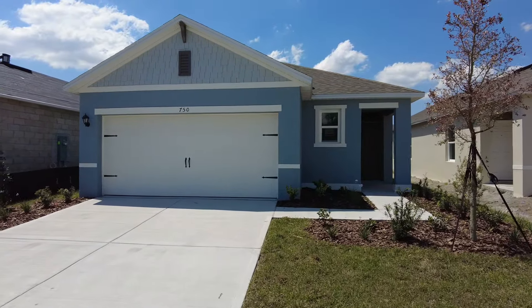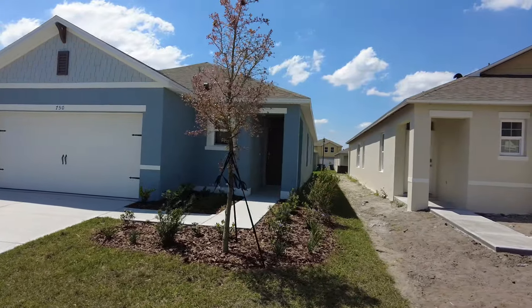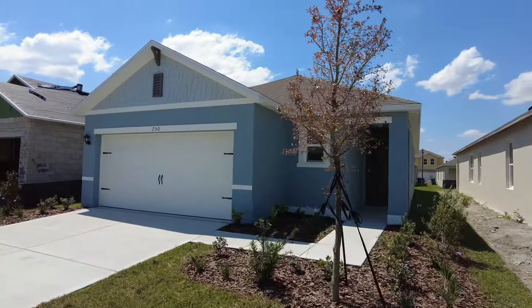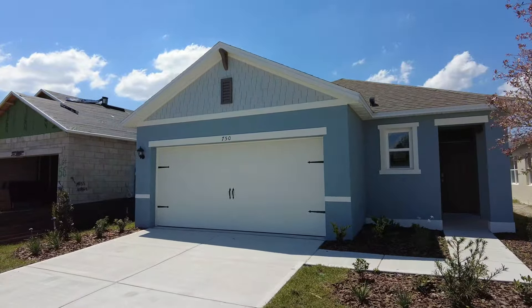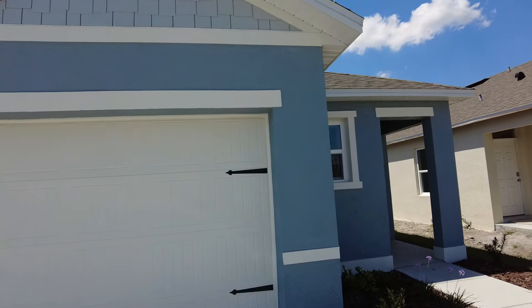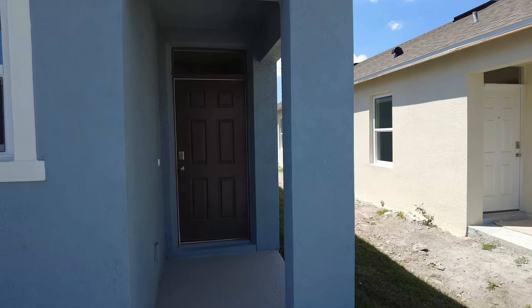Hey everybody, this is Rich Noto, Florida Licensed Realtor, Florida Licensed Home Inspector and Noto Republic. So this home is a D.R. Horton home — it's the Alex. We're over in Davenport at Horse Creek. So let's go inside and have a look at this house.